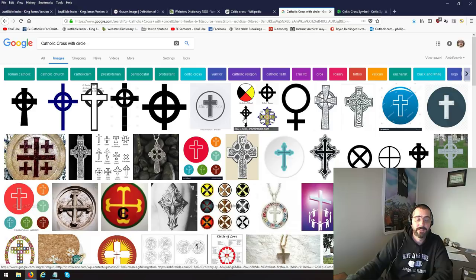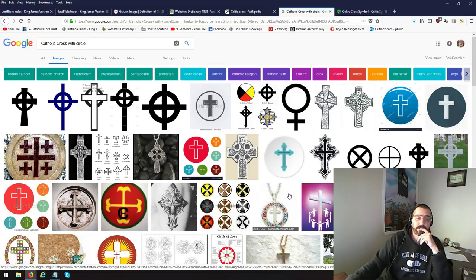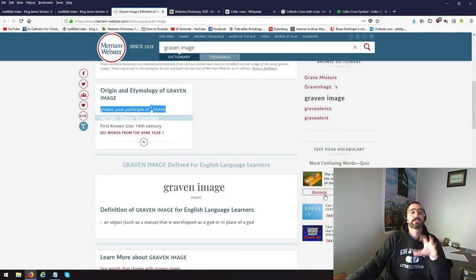Like I said, it's a Catholic cross. Catholic has their hands in every denomination and every religion out there, it seems. We're getting closer and closer to the end. So I wanted to show that to you.